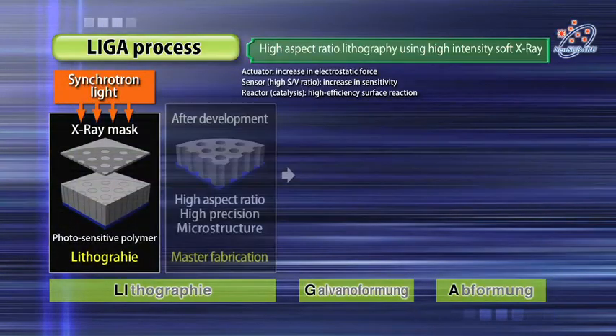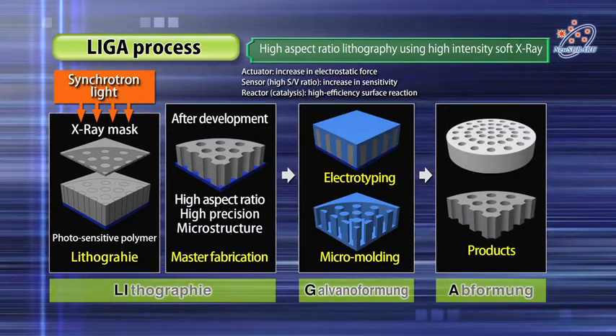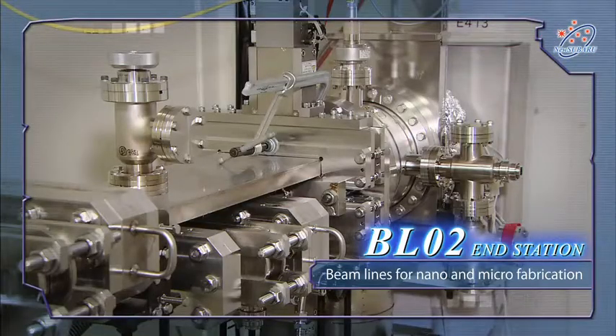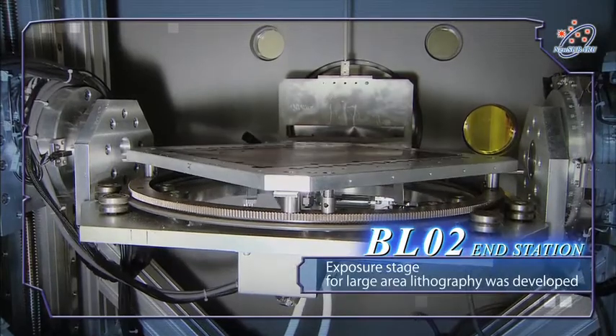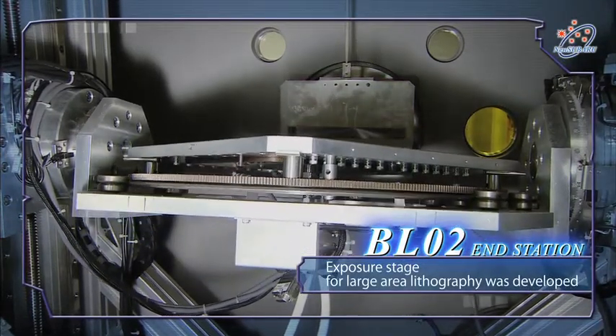High aspect ratio lithography using high intensity soft x-ray can be performed. Mass production of micro three-dimensional structures is expected to be used in a wide variety of industrial fields, for example machinery and tool, fluid and biological equipment, spectrometer instruments and others.